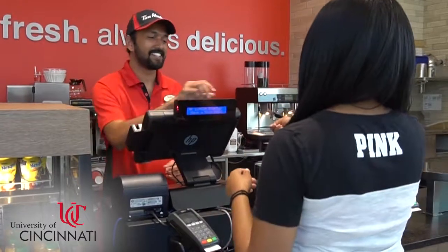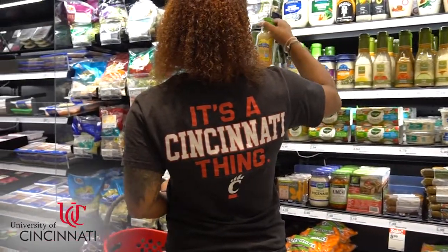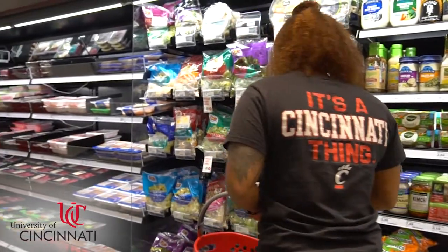Don't forget that your Bearcat card can be used at over 60 locations and vending machines on campus, along with over 80 locations off campus. To learn more about where to use it and making deposits, go to uc.edu/bearcatcard.